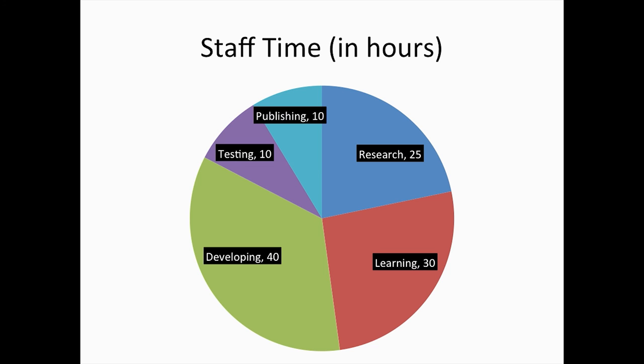How much time did we sink into this? It definitely took a lot of time learning, researching, and developing. Most of the time was spent developing all the different versions and drafts of the app. We also had to learn how to program in Swift, how to program in JavaScript, and how to use the tools to create these apps. There was also a lot of research into options for making apps, a little time testing, and a little time publishing. If you add it all up, it's about two weeks worth of time total — not work hours, just two weeks.